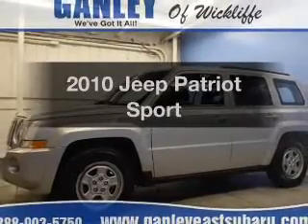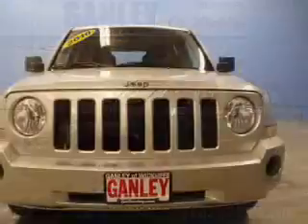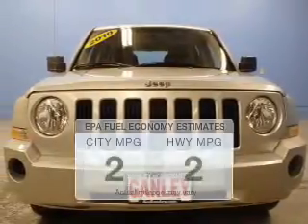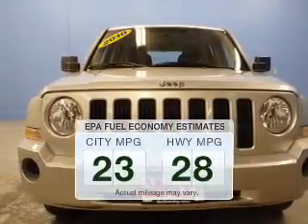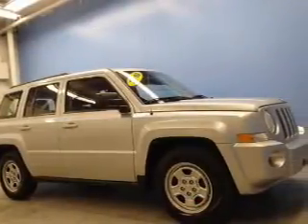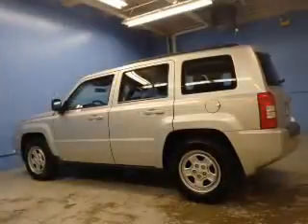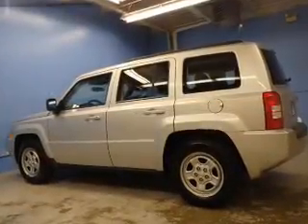Get noticed in this 2010 Jeep Patriot. If you're looking for an automobile with great attributes, look no further. Low emissions and the good fuel economy offered in this vehicle are important to you and to the environment. The powertrain includes four-wheel drive with an efficient four-cylinder engine that responds smoothly to its automatic transmission.